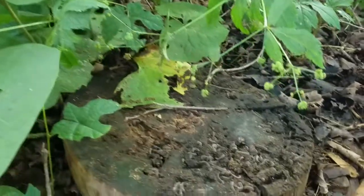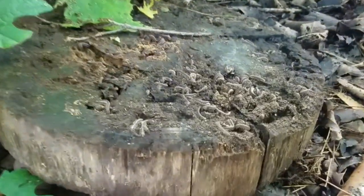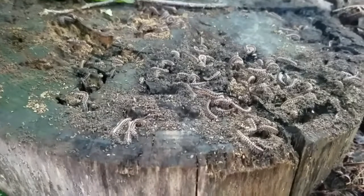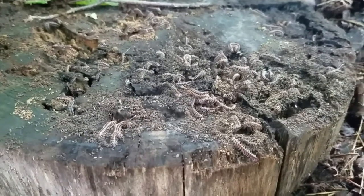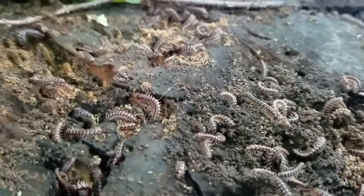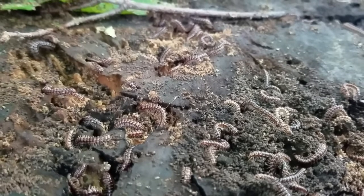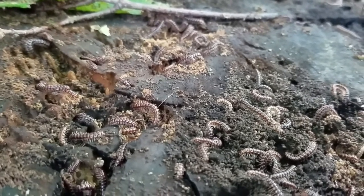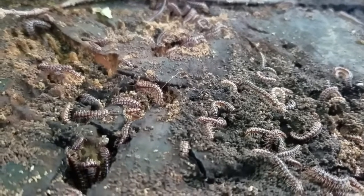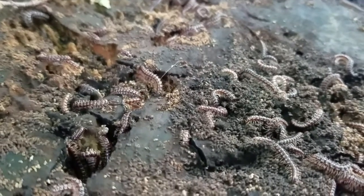Oh my gosh, look at this decomposition happening! Look at this — there are hundreds of millipedes in here. They're mating, they're eating, they're tunneling. There's some ants too.